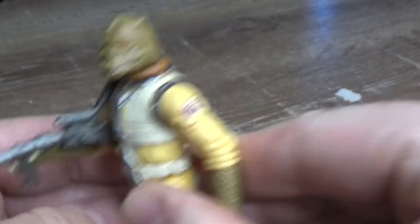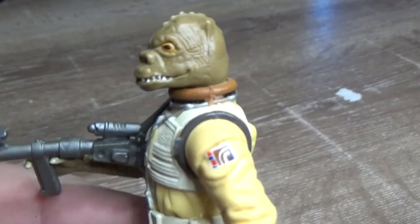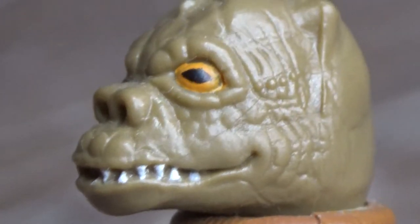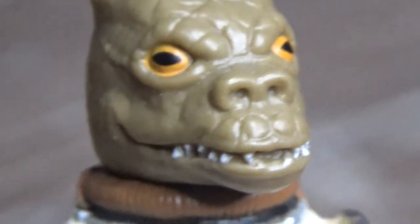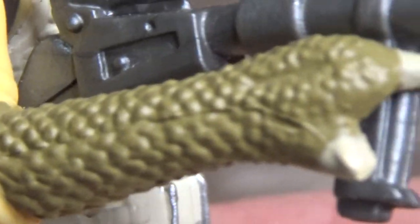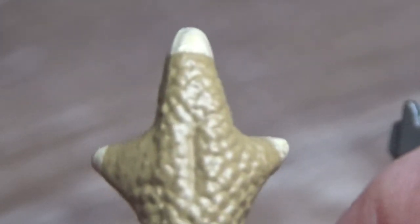I like Bossk. I like the yellow space suit. Little patches there on his shoulder. Seriously, that's a pretty decent sculpt for the time. I think it holds up. Sculpting on the arms there looks good. And if I do that — is that rude? Is that Bossk flipping you off? If so, I'm sorry, didn't mean it.